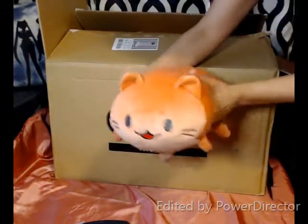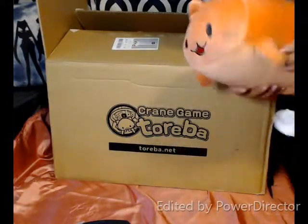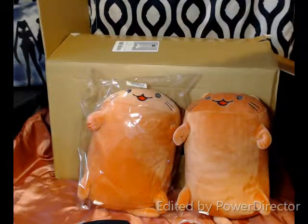Super cute. Super squishy. Love it. I actually want two of these.